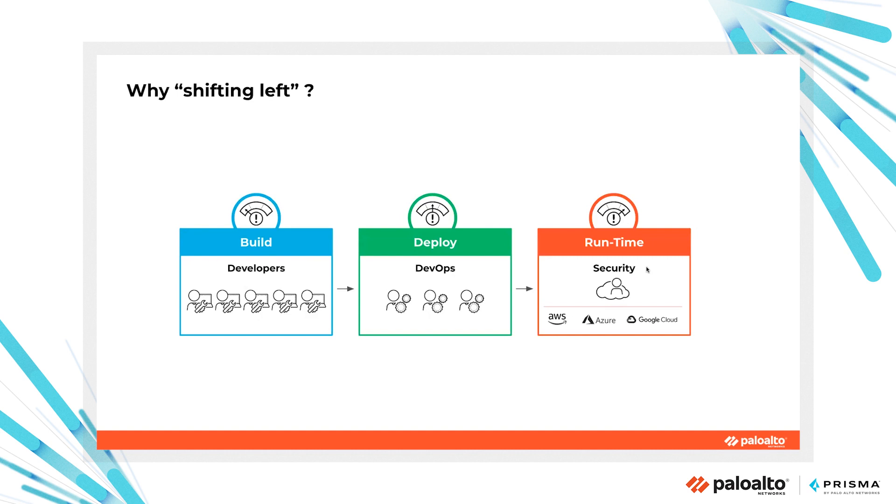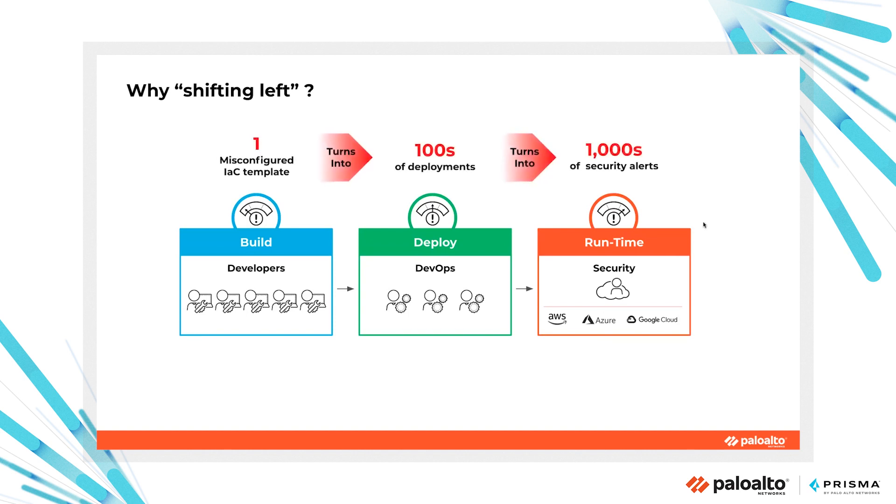So why shift left? Because developers are focused on coding — they are releasing and deploying solution infrastructure, which will then be executed at runtime. But if we find only one IaC template misconfigured, this potentially turns into 100 or more deployed misconfigurations, which turns into 1,000 or more security alerts. Those alerts must be managed by the operational or security team, opening an issue and asking developers to rework what they have done. So this doesn't scale.